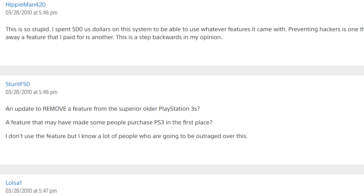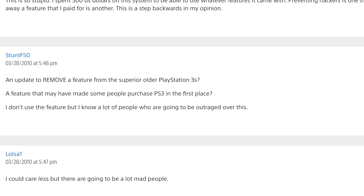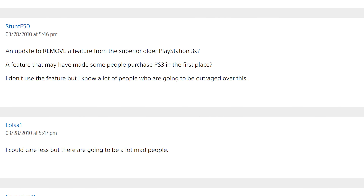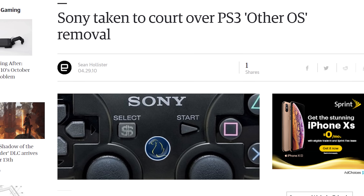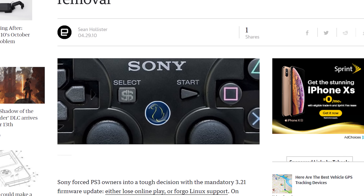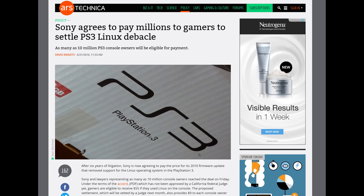The response to this was one of disbelief and anger. The Sony PlayStation 3 was advertised to run Linux, and to take that away was a red flag. It was the motivation needed to begin targeted hacking attempts on the PlayStation 3. On top of this, a class action lawsuit against Sony and its removal of OtherOS was formed, and OtherOS removal cost Sony millions of dollars in settlement checks that are still being paid out today.